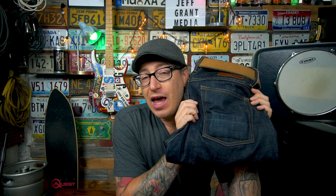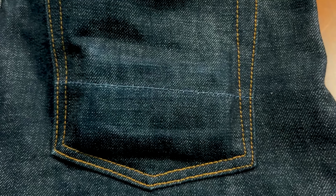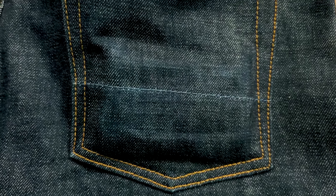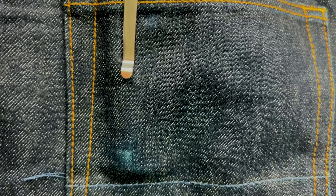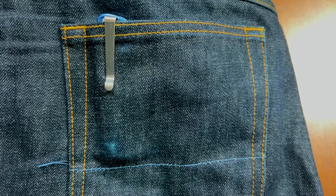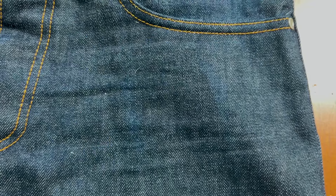Looking at the back right pocket where I keep my wallet, this is probably the best fade so far. Sitting on it every time I'm in the car or at my desk, after only 22 wears you can already see the actual outline of my wallet even when it's not in my pocket. On the back left pocket with my pocket knife, there are two distinct fade marks from where the rigid knife presses into the denim.